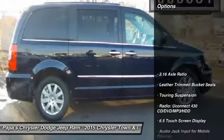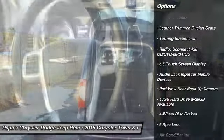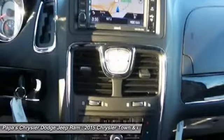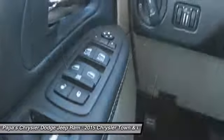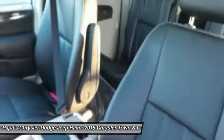Here are some of this vehicle's great options: traction control, dual airbags, front air conditioning, alloy wheels, power steering, four-wheel disc brakes, hard disk drive media storage, universal garage door opener, trip computer, and electronic stability control.